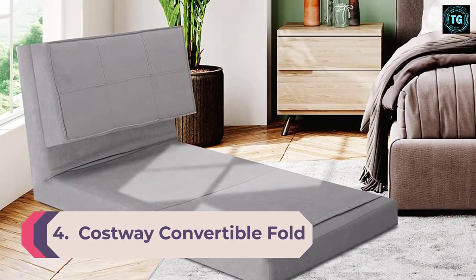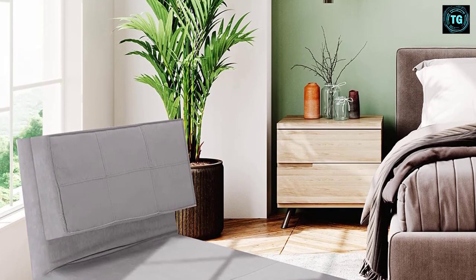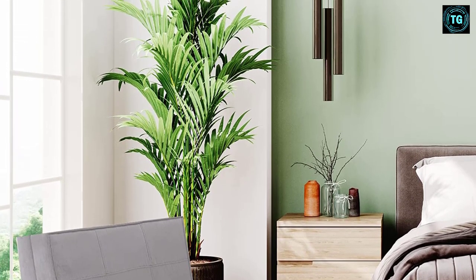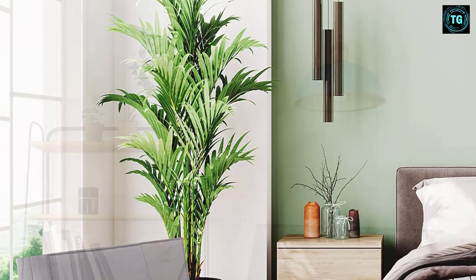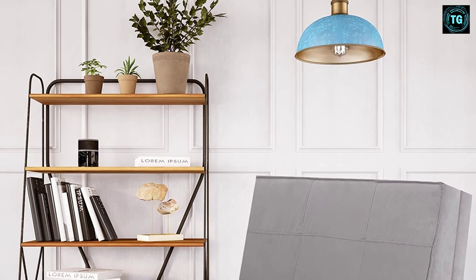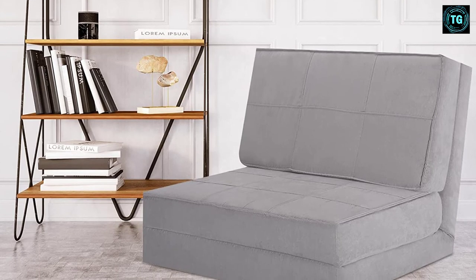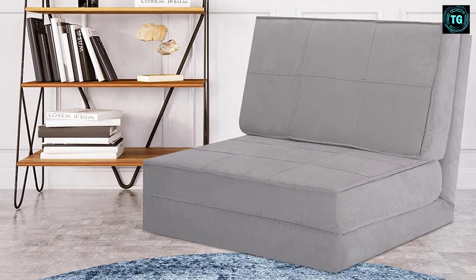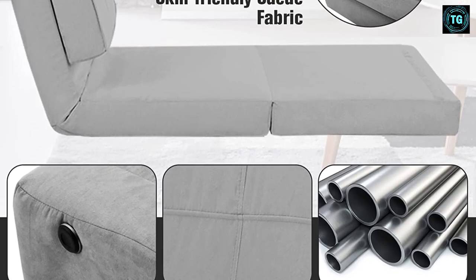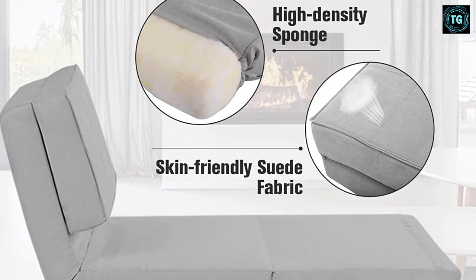Number 4: Costway Convertible Fold-Down Chair. For something that's easy for even a child to use, look to this Costway Convertible Fold-Down Chair from Overstock. At under $250, it's a little more affordable and you really can't beat the ease of use. The chair does not come with a frame or any legs — instead, it's made up of a series of firm pillows that stack upon each other. To convert the chair into a bed, you just unfold the pillows until you have essentially a foam mattress. The chair comes in black, features a breathable and comfy suede exterior with non-slip feet on the bottom. This is one convertible chair bed that's an excellent fit for a child's room, as an extra sleep space for when friends sleep over, or a dorm room.